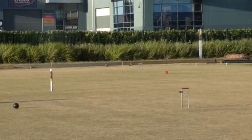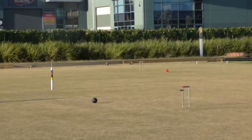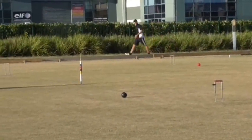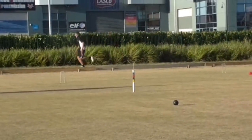He's playing in, he's left it on the mat. It's runnable from there — it's a tough hoop, but it's definitely runnable.